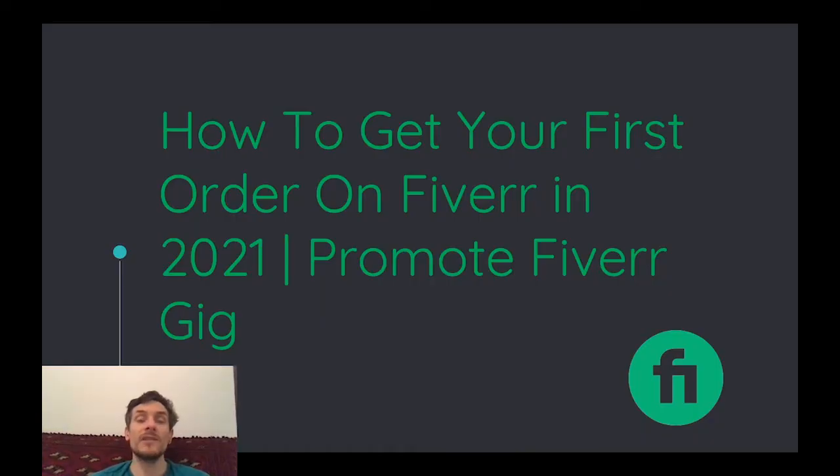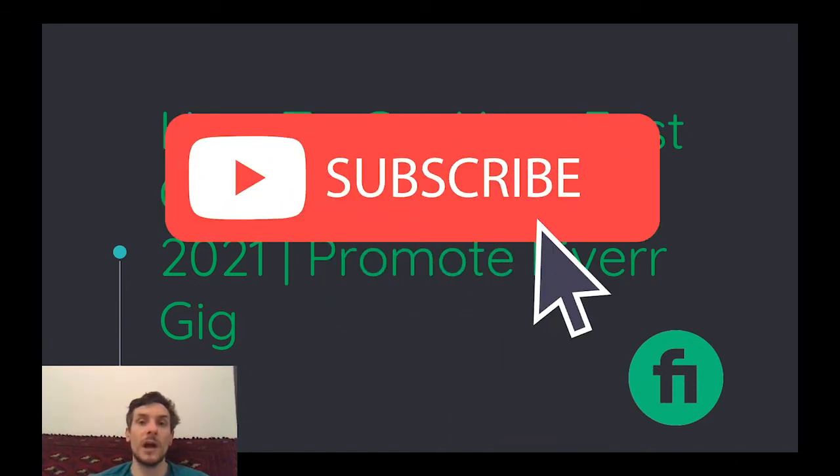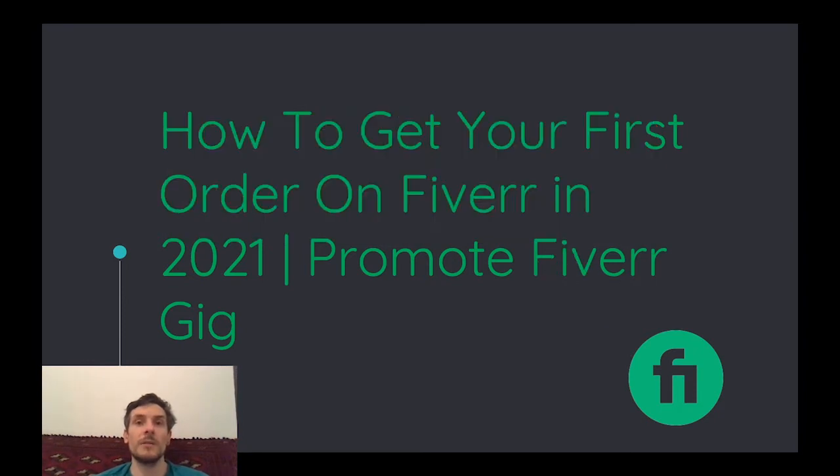This is something that is not gonna bring you real visitors to your Fiverr account, but it is gonna show the Fiverr algorithm that you actually bring customers from outside of Fiverr to your account. Fiverr is gonna really like this because Fiverr wants you to bring as many people from outside of the platform to your account, because then the Fiverr algorithm will think that your gig is something special and therefore rank it higher.